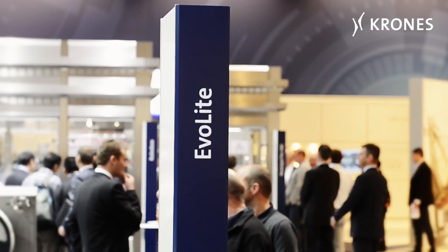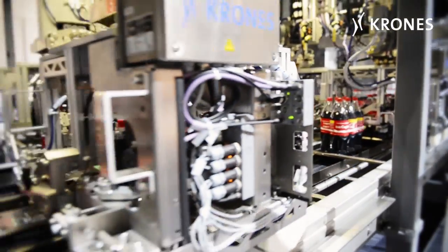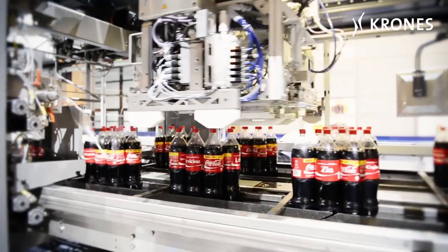The Krones Evolite produces the LightPack packages, which provide effective, eco-friendly strapping of the containers with the aid of two bands.